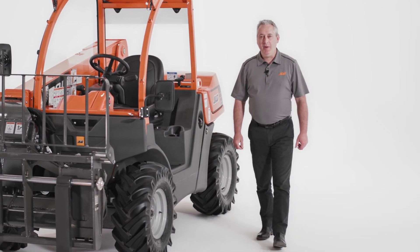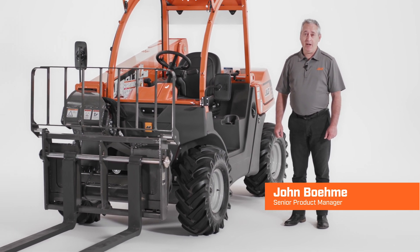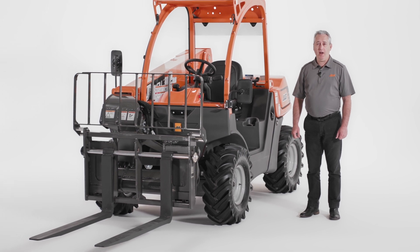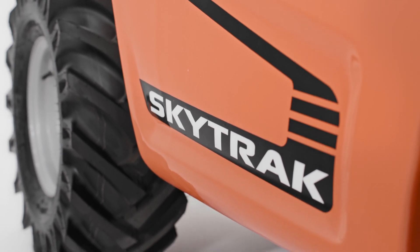As the world leader in access equipment, JLG continuously innovates to solve customer challenges on the job site. Our team focuses on bringing you greater productivity, improved safety, and advanced technology with every product we introduce. Today, I'm going to show you the ultra-compact SkyTrak 3013 telehandler.